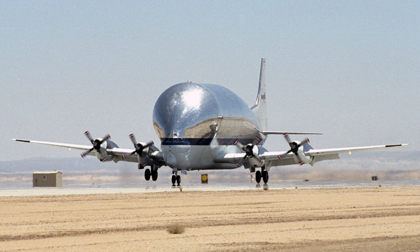The Aerospace Lines Super Guppy is a large, wide-bodied cargo aircraft used for hauling outsize cargo components. It was the successor to the Pregnant Guppy, the first of the Guppy aircraft produced by Aerospace Lines. Five were built in two variants, both of which were colloquially referred to as the Super Guppy.